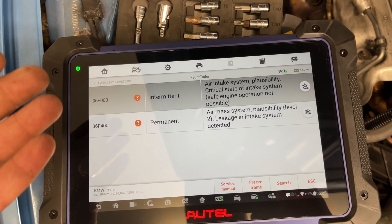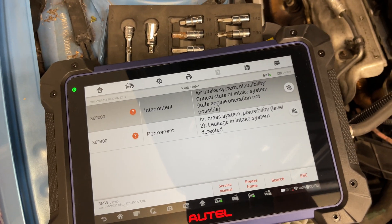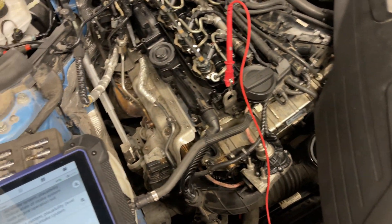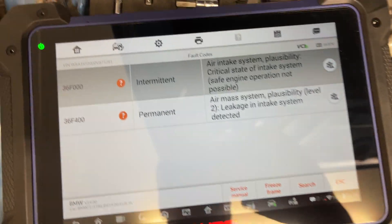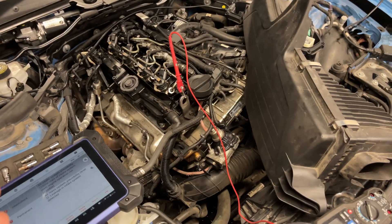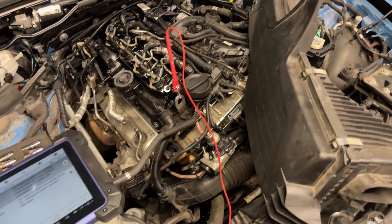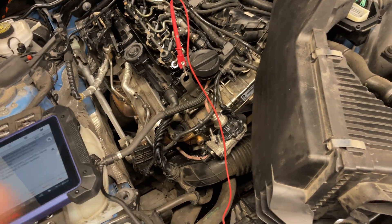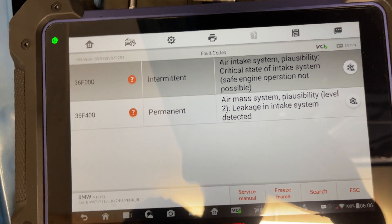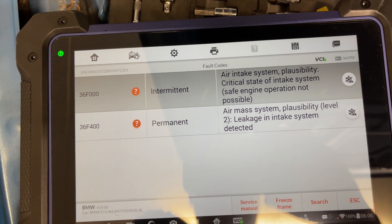Every time you try to clear these faults, they come back straight away — some intermittent, some permanent. I don't know how the car is judging an issue with the air intake system, because it does that without the engine running. All the figures I can see on the live data look fine — I can't see anything obviously wrong. There is an issue somewhere but I haven't found it yet.